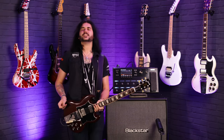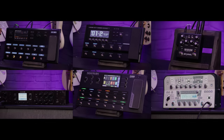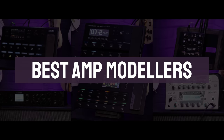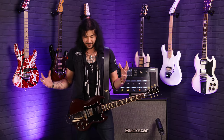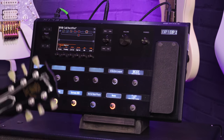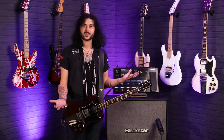Hey guys, Dagan here from PMTVUK and this is a cool video. In this video I'll be showing you the best amp modelers on the market right now. What a time to be alive. I hope we realize how lucky we are. So many amplifiers, so many effects, so much everything in one little convenient box from companies like Headrush and Line 6. It's fantastic.